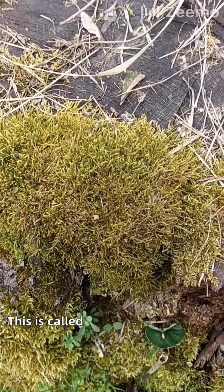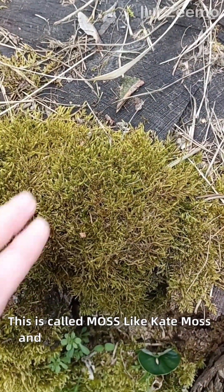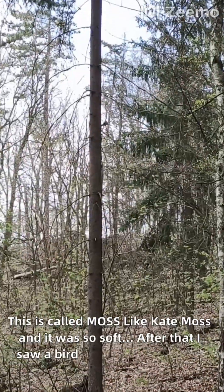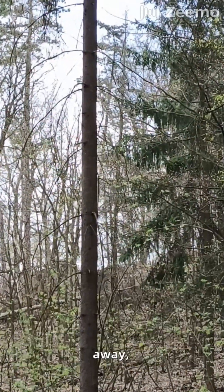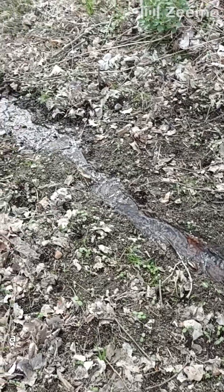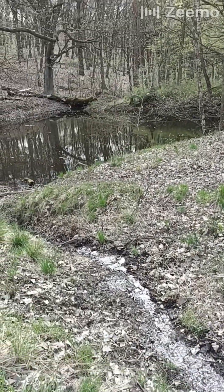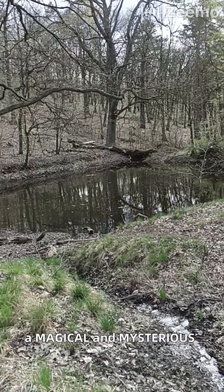This is called moss — and it was so soft. After that, I saw a bird chirping and flying away, a shining stream leading up to a pond — a magical and mysterious pond.